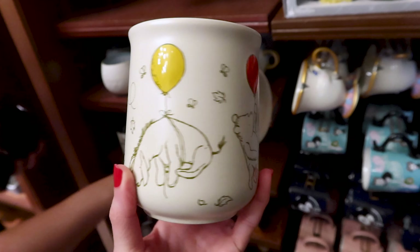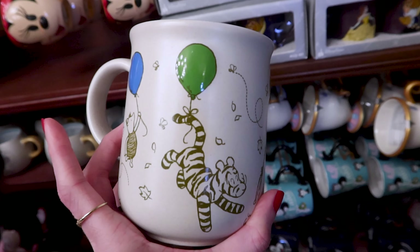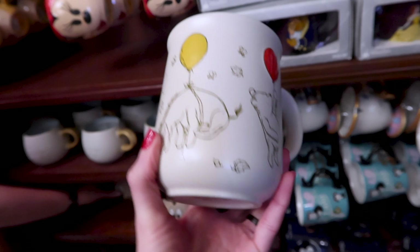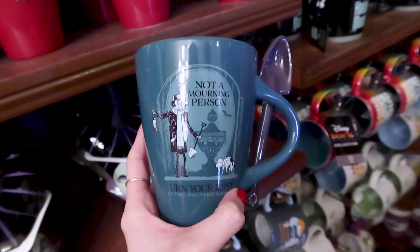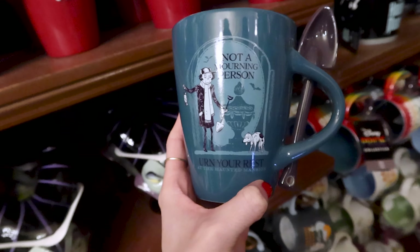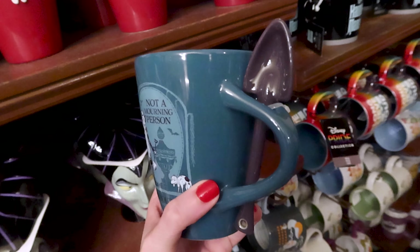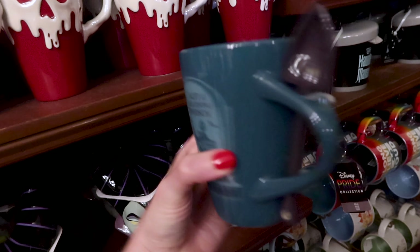Look at this Winnie the Pooh mug — all of them holding a balloon of a different color. This is adorable and it is $20. And here is the Haunted Mansion mug — it says 'Not a morning person, earn your rest at the Haunted Mansion.' On the side we have a shovel as a spoon, and this one is $20.